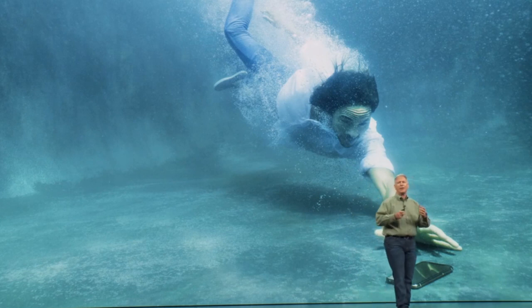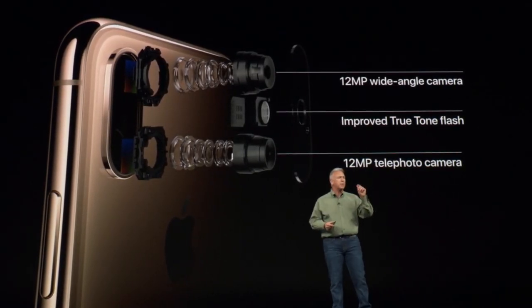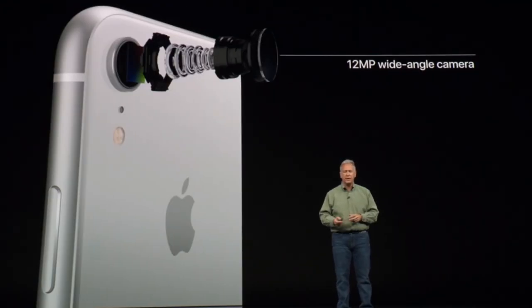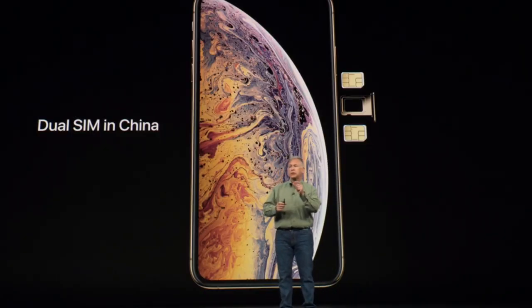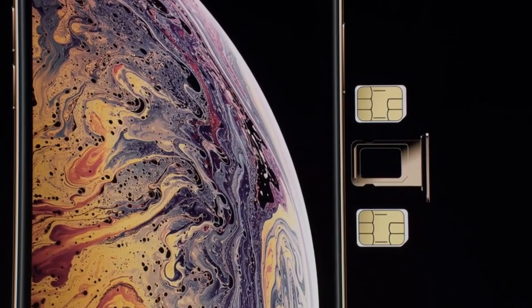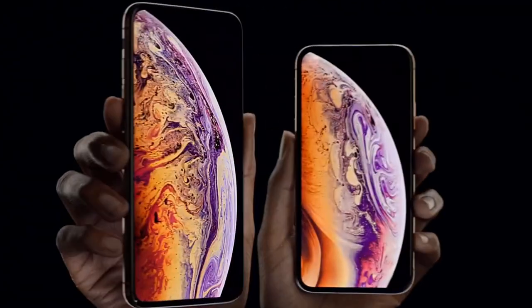The XS's are bumped up to full IP68 waterproofing compared to the IP67 on the XR. As for cameras, you get dual cameras on the XS's and a single camera on the XR, although all of them can use portrait mode now with after-capture bokeh control — bokeh being the background out-of-focus effect. For the first time, dual SIMs will be available in the iPhone XS's. The XR is made of aerospace-grade aluminum and the XS's are made of surgical-grade stainless steel — so you can do surgery in space with your phone if necessary.